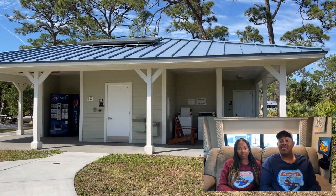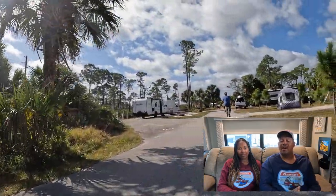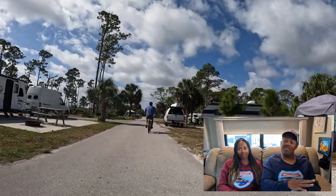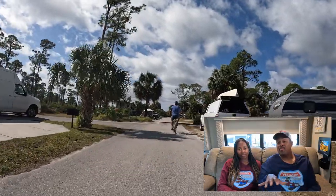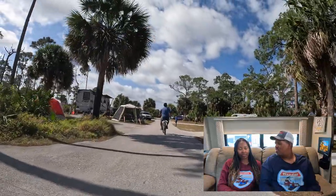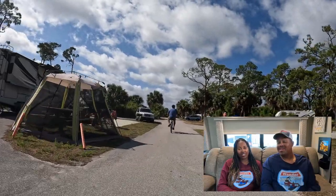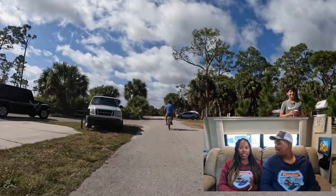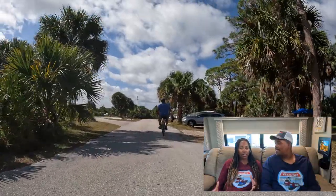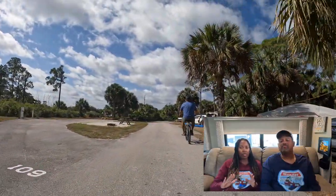Let's talk about the campground itself. We are in site number 100 — water and electric only, so no points for sewer, though some sewer sites exist at this park, just not in this campground by the river. There are trees but no shade. In terms of state park feel, that's just how it is. There is a decent amount of space between the sites, but no privacy — no division of trees between sites.